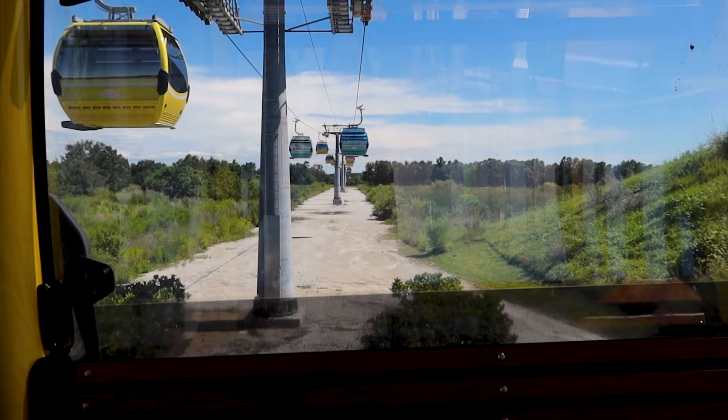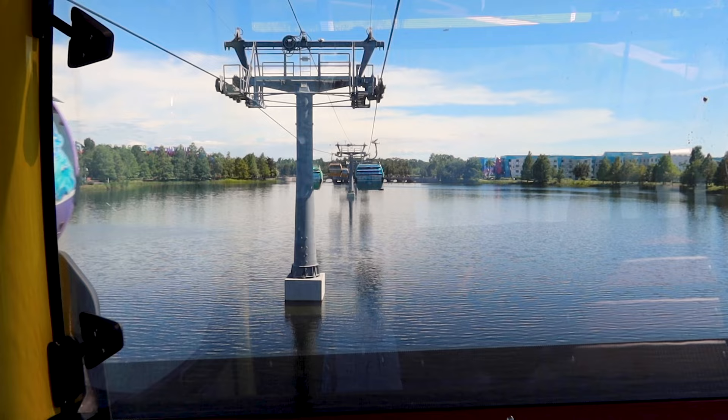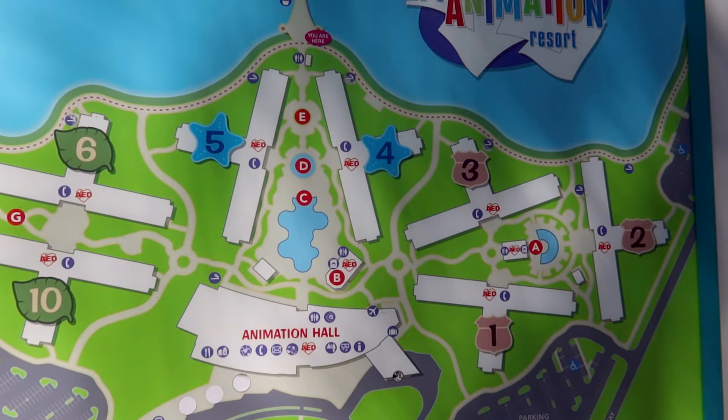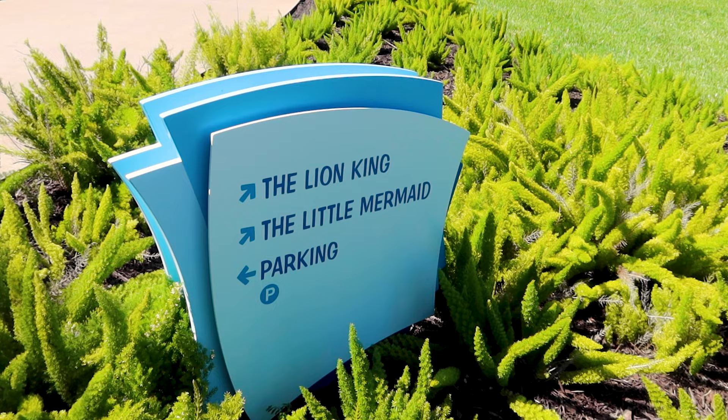Just got off at Caribbean Beach Resort and we're going to take the Skyliner to Art of Animation. Here it is — I see Little Mermaid! We're not too high up from the lake, which is pretty cool. This is the directory and we are way up there, but we need to get to the animation hall, which is where we will find the Ink and Paint Shop.